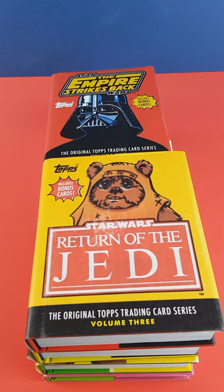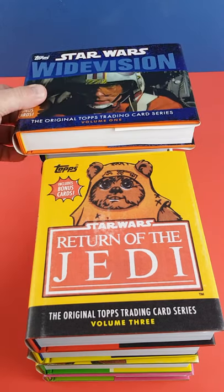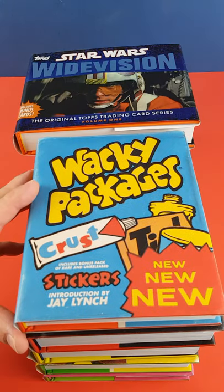Each dust jacket has a waxy texture like that of the original packets, and each book contains an actual pack of cards stuck to the inside back cover.